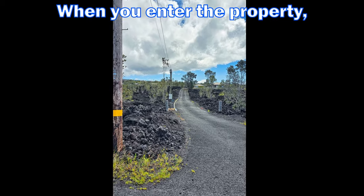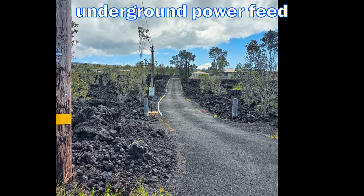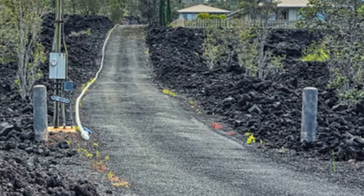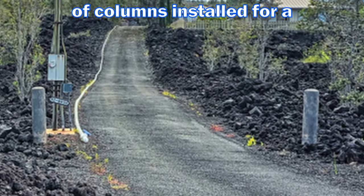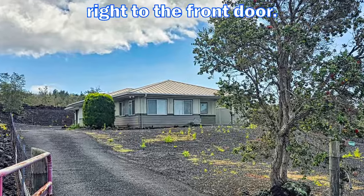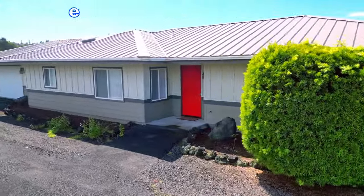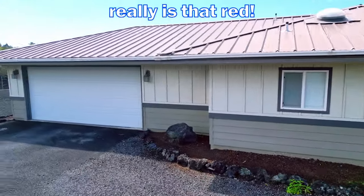When you enter the property you'll notice the paved driveway, underground power feed to the home, and a pipe for filling the catchment tank. Here we see an extra set of columns installed for a second privacy gate if desired. The gated entry leads you right to the front door, or you can continue on to the extra-large two-car garage — and yes, the door really is that red.